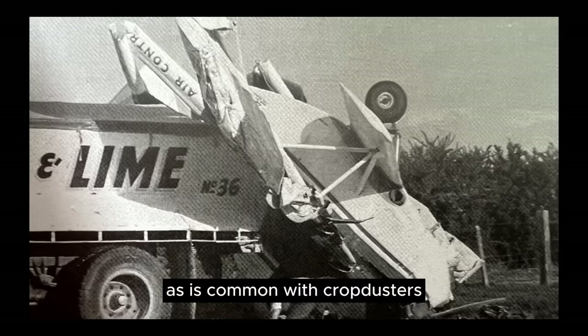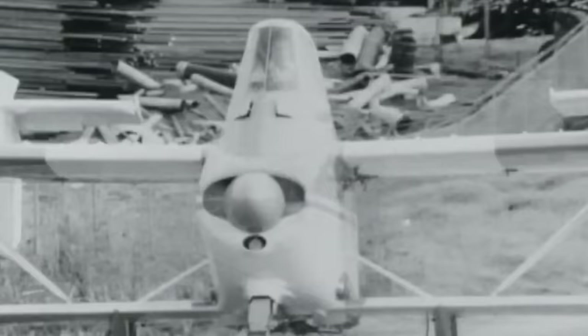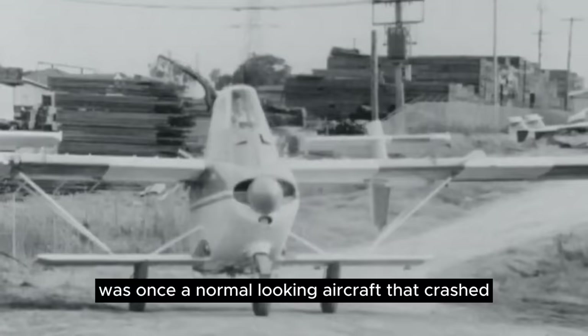As is common with crop dusters, many were lost in crashes while sparing their pilots, exactly as they were designed to do. It's been said that the air truck was once a normal looking aircraft that crashed, then was put back together by a blind person. But Luigi Pellerini knew exactly what he was doing, and the world is a better place thanks to him and the air truck.